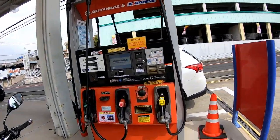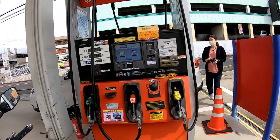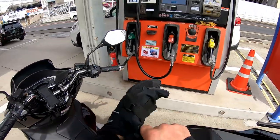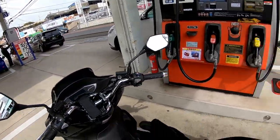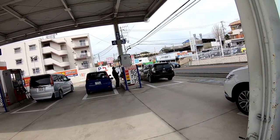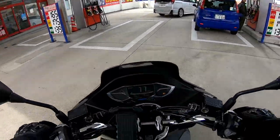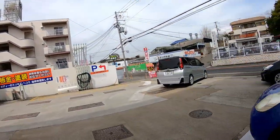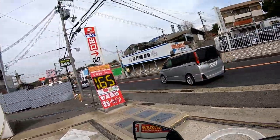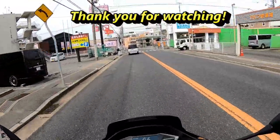All gas stations in Japan accept credit cards, cash, and coins. It's very convenient. In the next video you'll see where Japanese police hide to catch speeders. Thank you for watching.